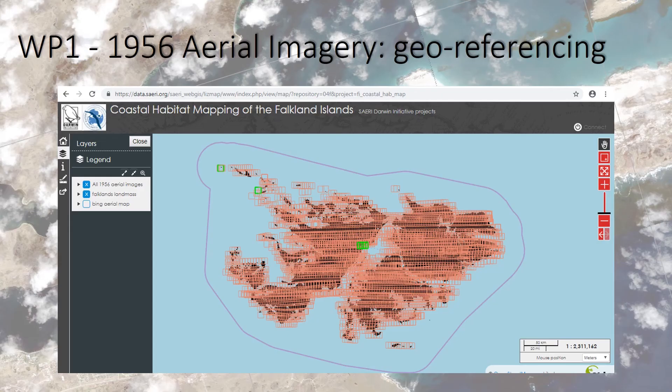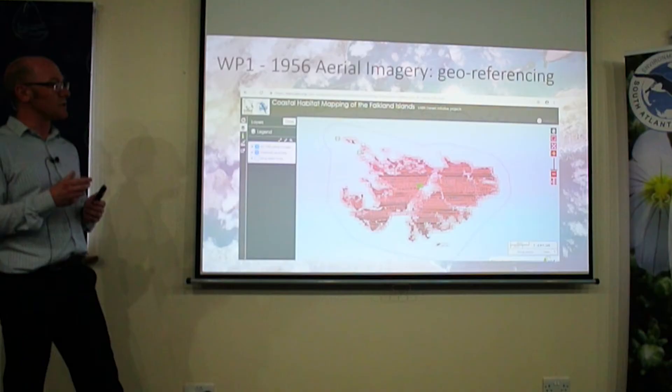The aerial imagery is now available on the SARI WebGIS and the Coastal Mapping WebGIS, all georeferenced. If you want the data, you can either download low-resolution versions or request high-resolution images.